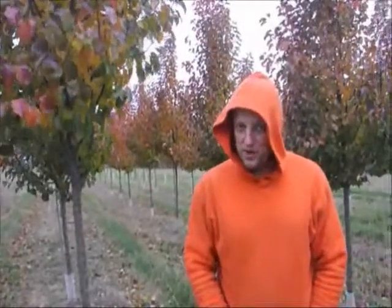Usually they're used as street trees, or every now and then they'll use it in the backyard just for a lot of white color in the spring.